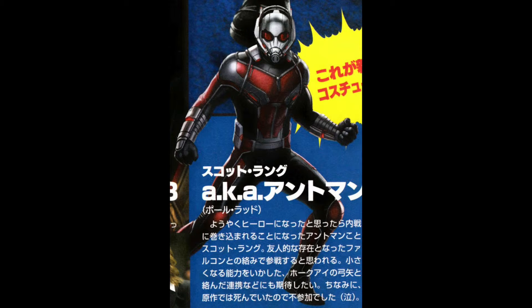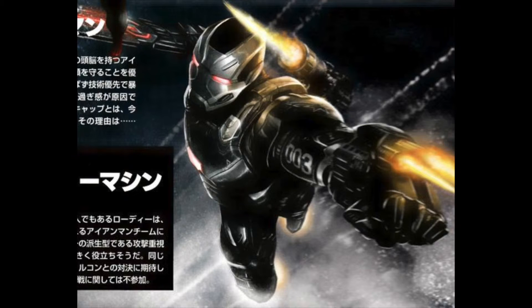Next look is for War Machine. He looks a lot similar to Iron Man's Bleeding Edge costume — I believe that's how you pronounce it. And his costume is different; I think his whole costume is different.